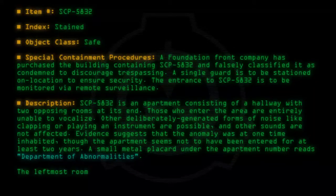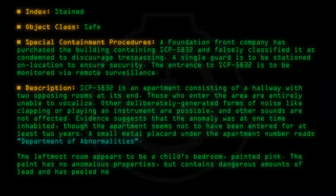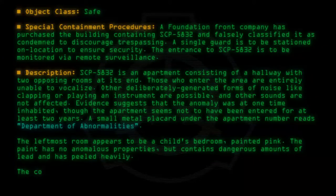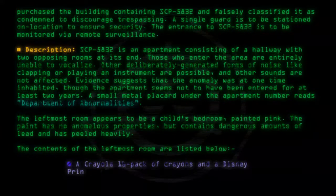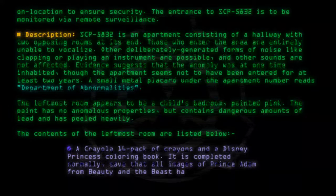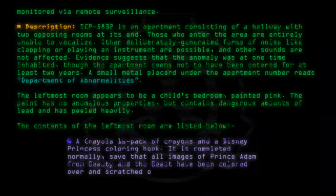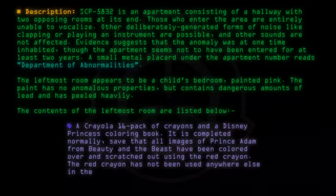The leftmost room appears to be a child's bedroom, painted pink. The paint has no anomalous properties but contains dangerous amounts of lead and has peeled heavily. Contents include a Crayola 16-pack of crayons and a Disney Princess coloring book. It is completed normally, save that all images of Prince Adam from Beauty and the Beast have been colored over and scratched out using the red crayon. The red crayon has not been used anywhere else in the book.